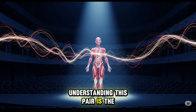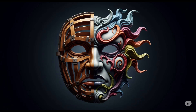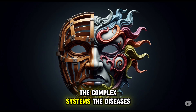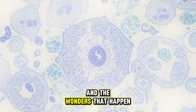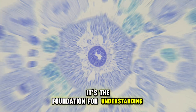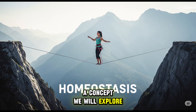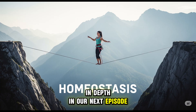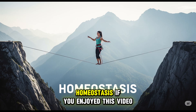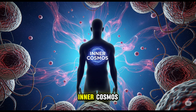Understanding this pair is the first and most crucial step in any journey into the knowledge of the human body. It is the language we will use to explore the complex systems, the diseases, and the wonders that happen within us every second — the foundation for understanding how life is maintained by a delicate balance, a concept we will explore in depth in our next episode: homeostasis. If you enjoyed this video, hit like and subscribe to Inner Cosmos and embark on this inward journey with us.